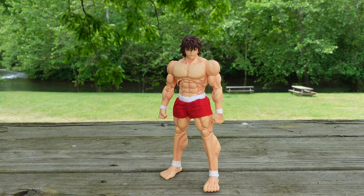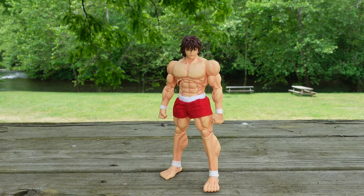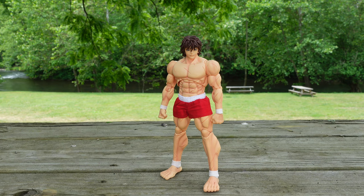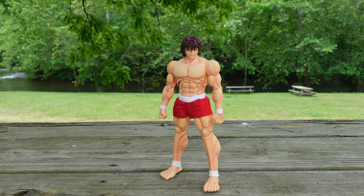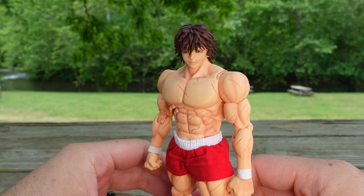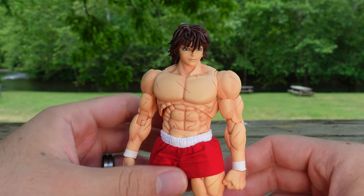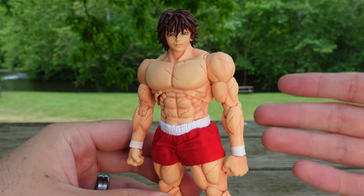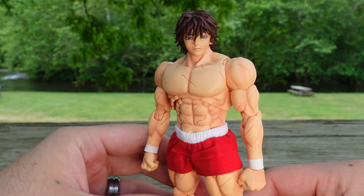Before we get into it, would I recommend you this figure? The answer is yes. It's Baki. Everyone should know Baki, and if you don't know Baki, go check out the Netflix series. That's a great starting point. So let's get into this review. Going over the presentation, you can see Baki — Storm Collectibles captures the likeness so well.